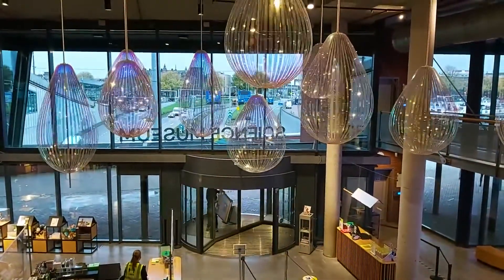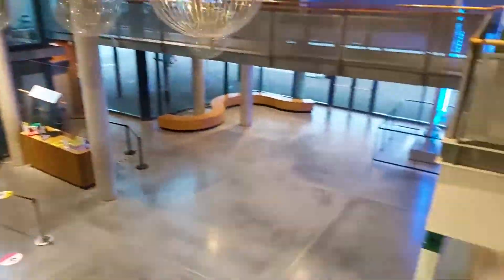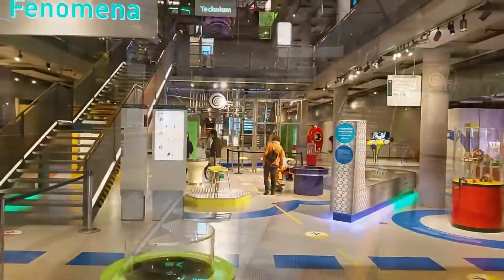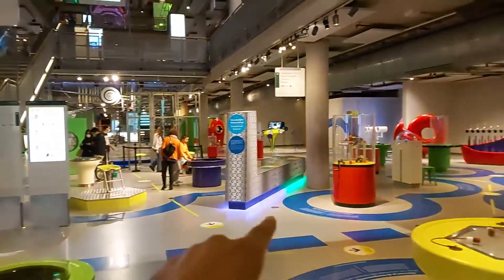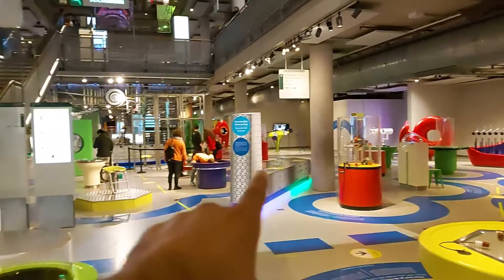Guys, this is the entrance. You can enter from here. And here you can see the first floor, with energy and magnet related experiments on this floor.